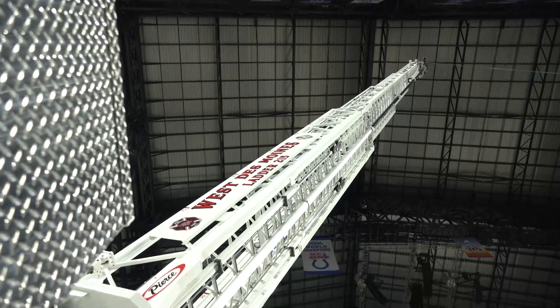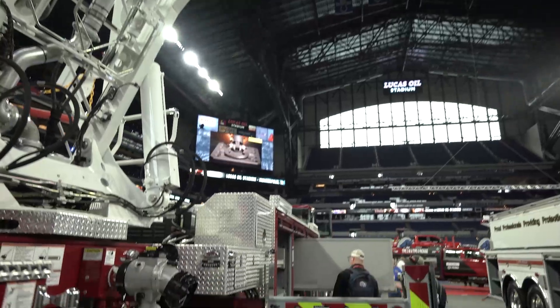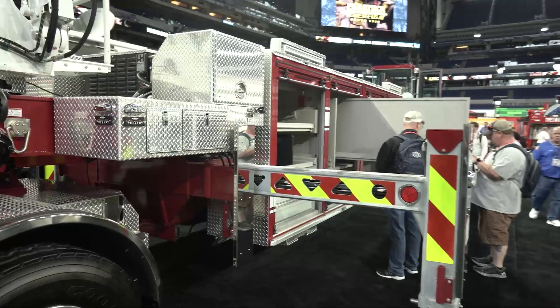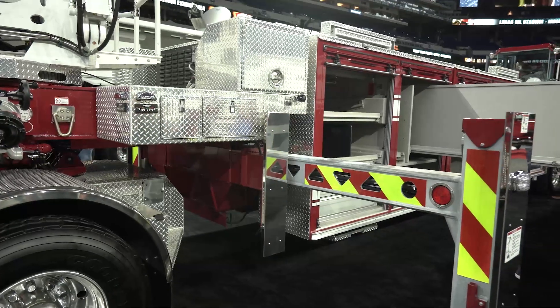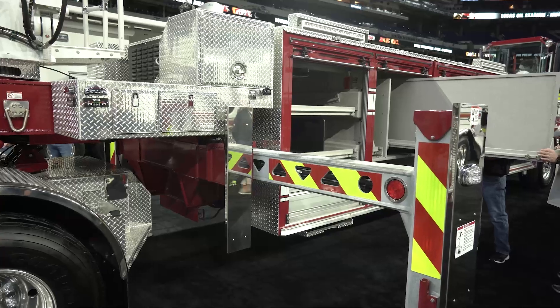Storage was a big reason for us. We'll get down here a little bit further and go through our storage compartments, but as you can see, we also went with a galvanized structure on the truck — the frame and the substructure here. We've had a lot of issues with salt on the roads and corrosion, so we decided to try this for a change and see how it works out for us.